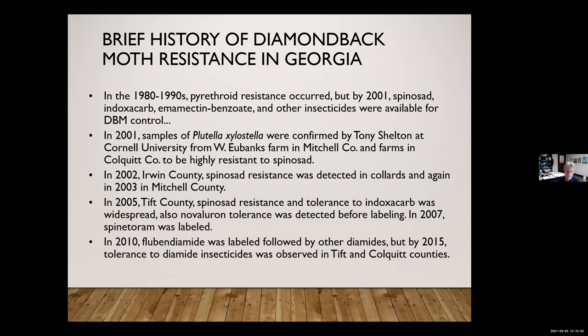We were already starting to see more of a problem with resistance. And then the diamides were labeled, and as soon as the diamides got labeled, everything went back to so-called normal because they were working very well. You see the pattern: people switch to new compounds, they overuse them, and within a couple of years they have resistance.